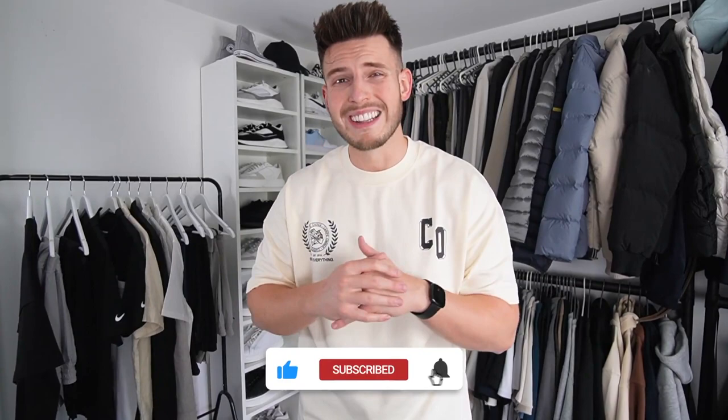What is up guys, welcome back to another video. Today I thought I'd take you through some of my favorite recent pickups — some really nice stuff ranging from golf stuff going into holiday clothing as well. If you do enjoy these ones, don't forget to drop a like and I'll link everything as usual in the description down below.